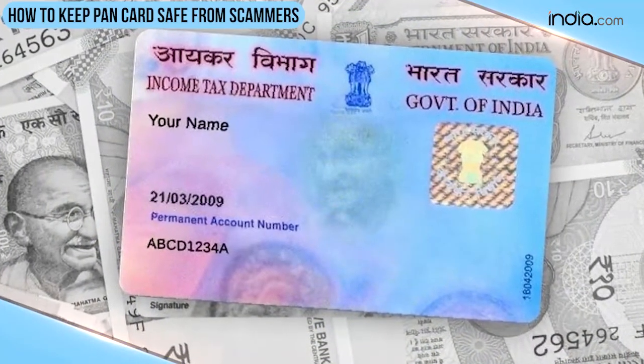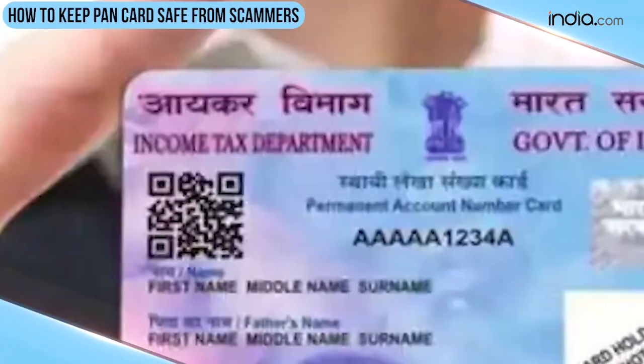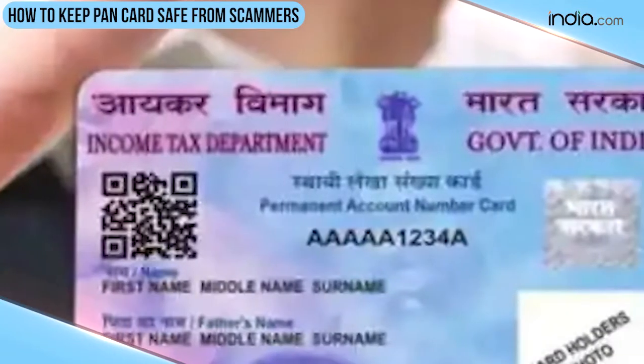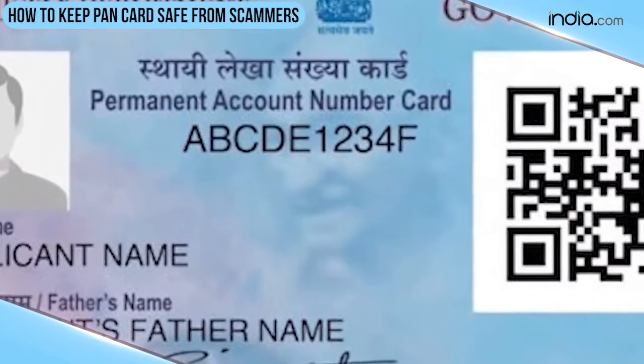Pancard, or Permanent Account Number, is the most important document required for every financial transaction. Pancard contains a 10-digit alphanumeric number which is a code that contains important information about the Pancard holder. Every Pancard contains 10 digits made up of a specified alphabet and letter combination.